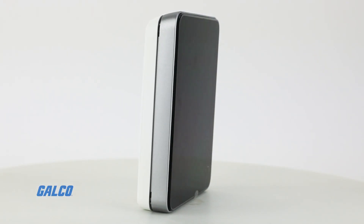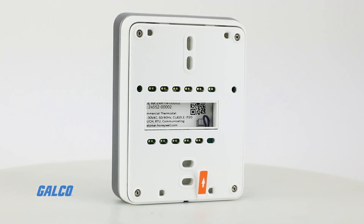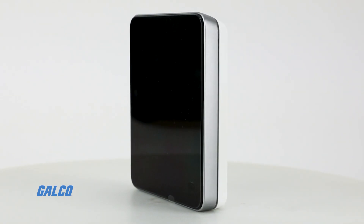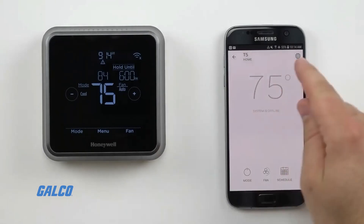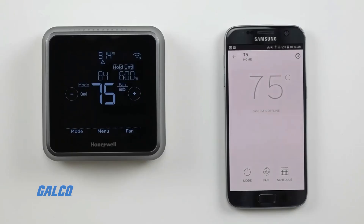The TC500AN thermostat is 24 volts AC powered and has a temperature setting range of 40 to 120 degrees Fahrenheit, and a heating and cooling range of 32 to 122 degrees Fahrenheit, with the option to switch to Celsius temperature readings.